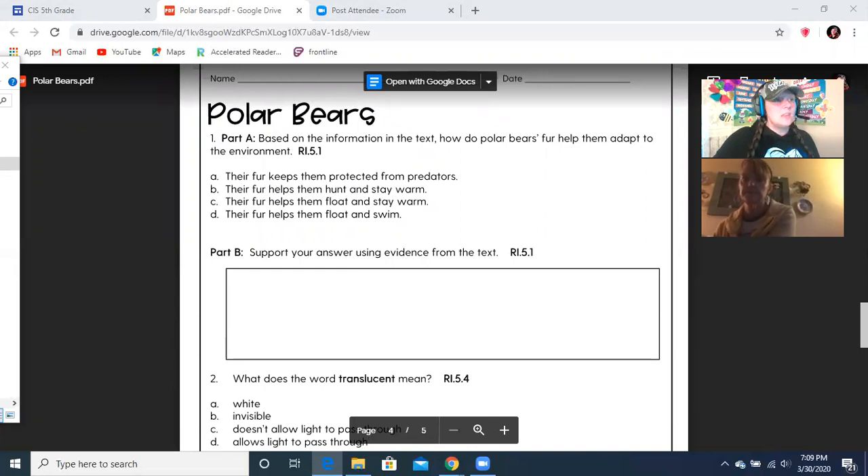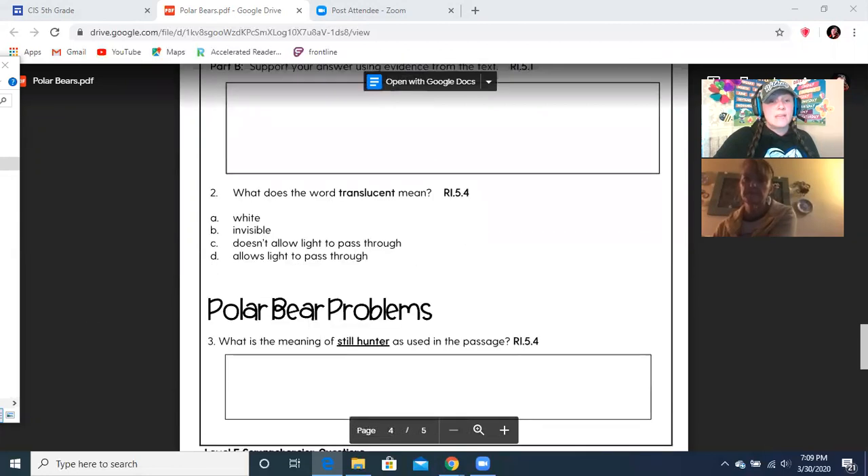Number two says: what does translucent mean? We said that it means you can see through it — not invisible. So the answer choices are: white, invisible, doesn't allow light to pass through, or it does allow light to pass through. The answer is that it does allow light to pass through — like a window. A window is translucent.